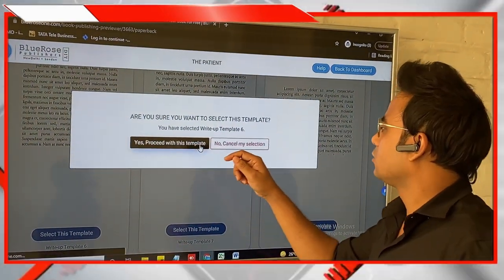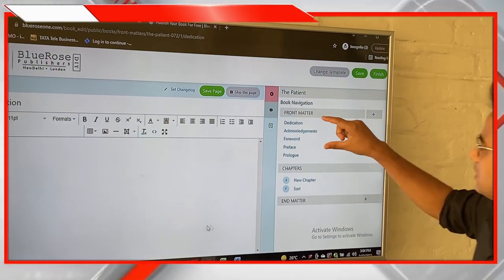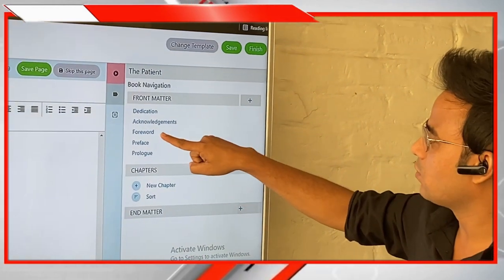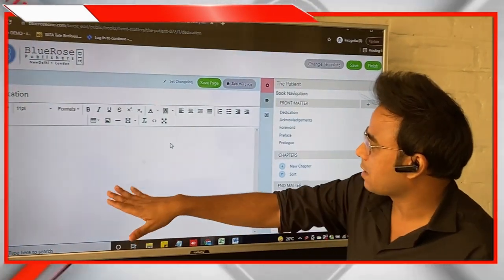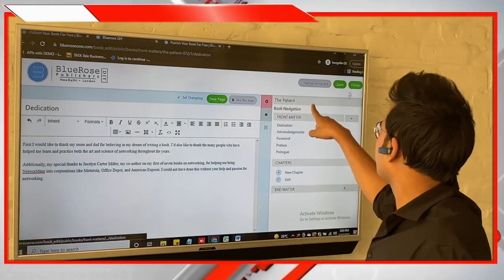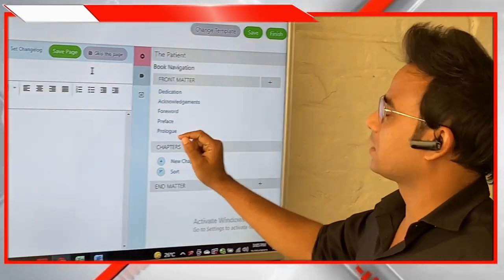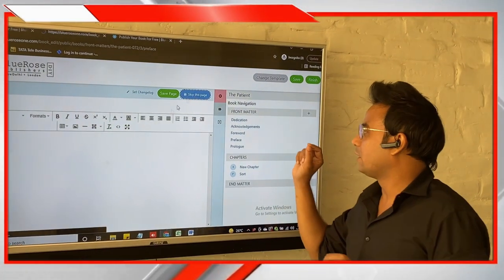Once you proceed, you'll be in the tool where you actually start writing. First comes the front matter — dedication, acknowledgement, foreword — depending upon your requirement. There is no set rule; if you need a dedication page, write it. If you don't need an acknowledgement page, skip that part. Copy the dedication from your MS Word file, paste it here, and save the page. To skip a page, click Escape; to write and keep it, make sure you save it.